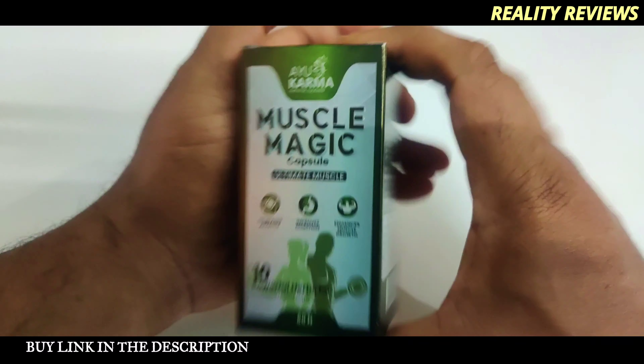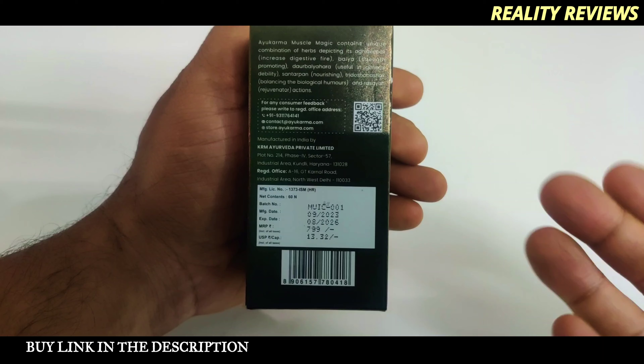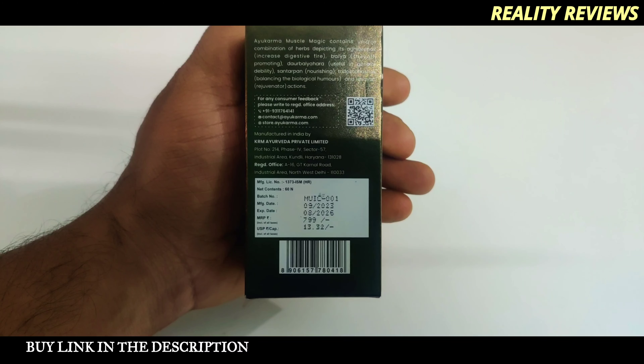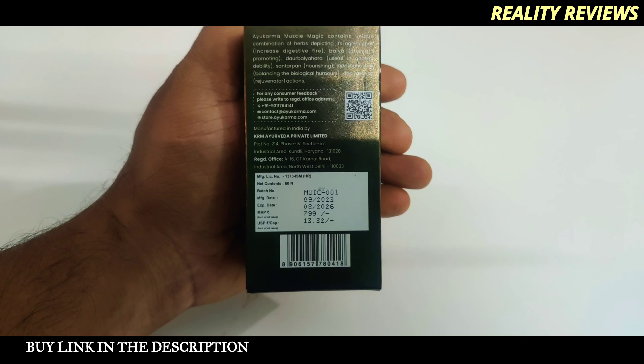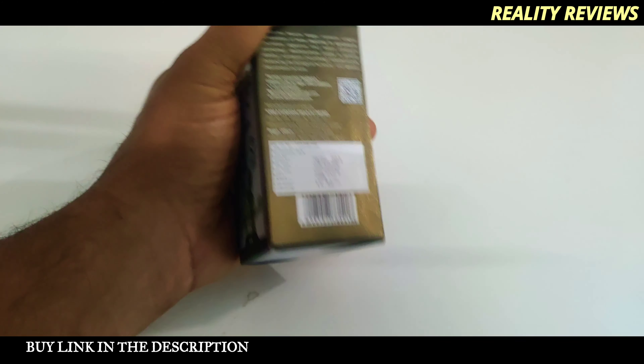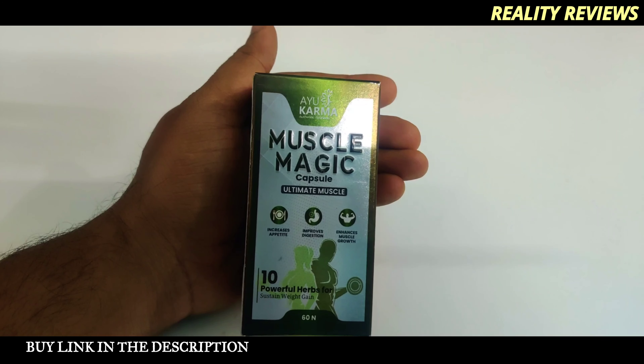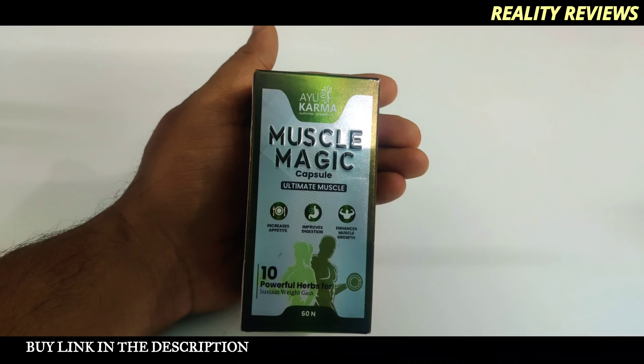The manufacturing address is on the box and the price is ₹799, but there's a link in the description where you can get a bit more discount — check that out if you want to buy this product. Now let's unbox it and see what's inside.